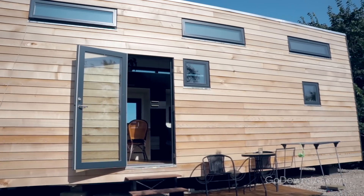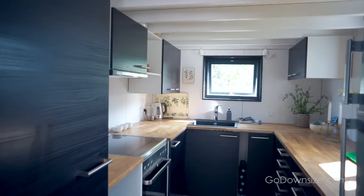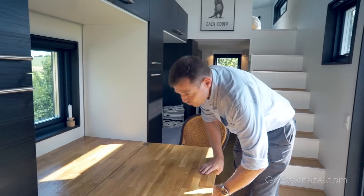Hi guys, welcome to this week's video. We are in Denmark this week and we are having a tour by Tiny House Living. Michael is a builder and he's going to show us around in this beautiful tiny house. It is the first and possibly only tiny house company in Denmark. This house is constructed to be compliant with all the building codes in Denmark and most of Europe, so let's take a tour.